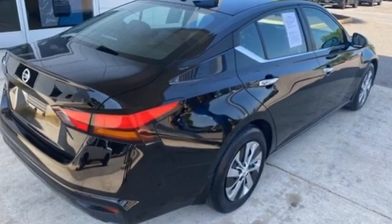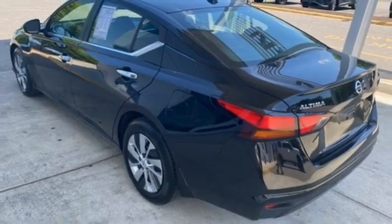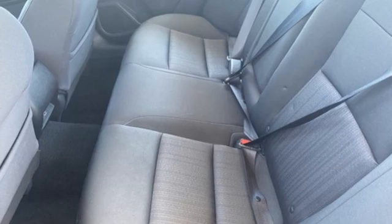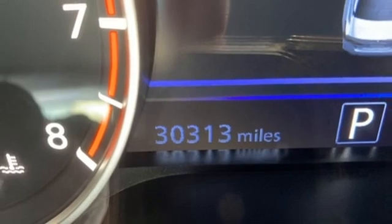Streaming audio, remote engine start, manual tilting steering column, doors and push button start proximity key, manual telescoping steering column, inline four-cylinder engine, active grill shutters, gas pressurized shocks, and continuously variable automatic transmission.